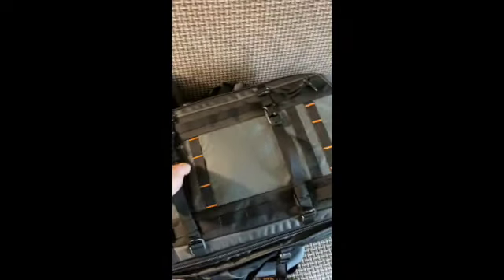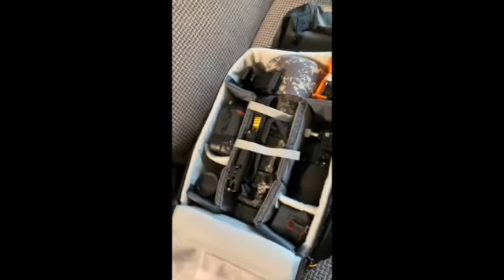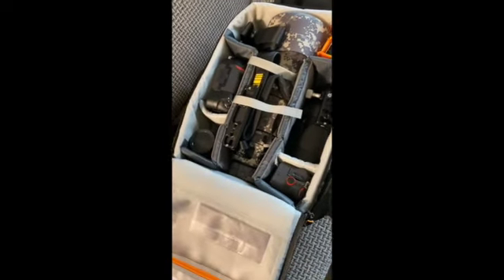Let's open this up. The top part here holds your laptop — it has a big pocket that the laptop slides into, and you can slide other things down in there as well. Inside you can see I have two camera bodies, a total of three lenses and teleconverters. These are all big lenses and big cameras.